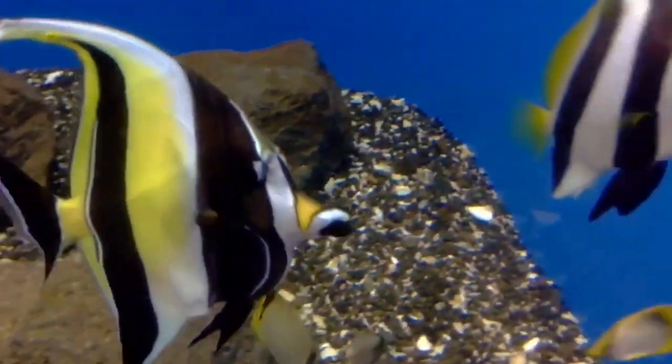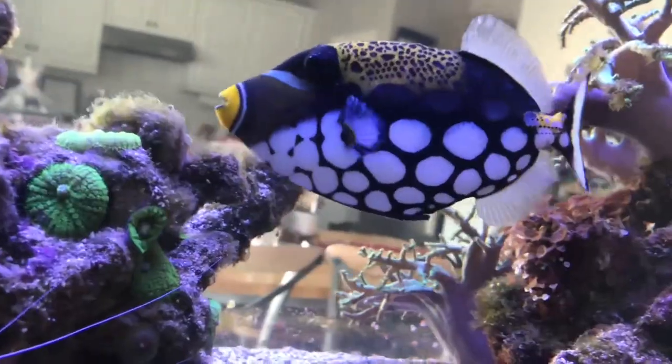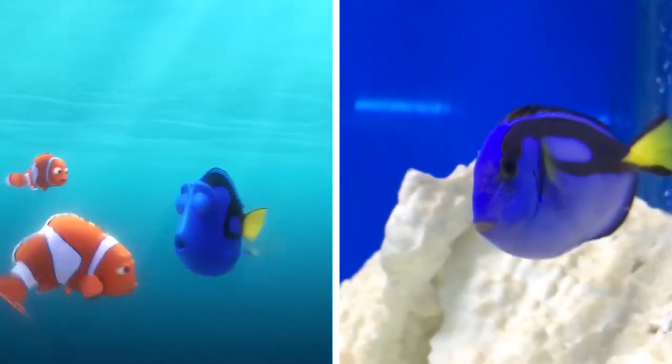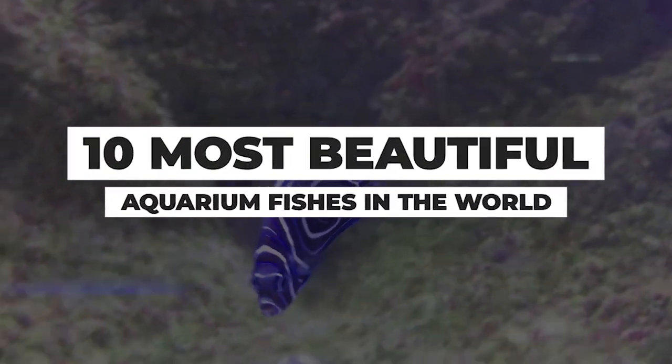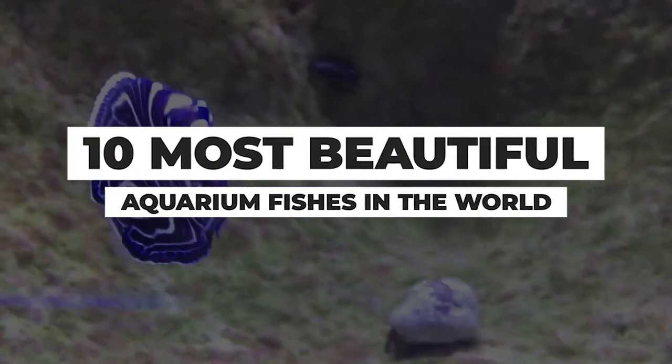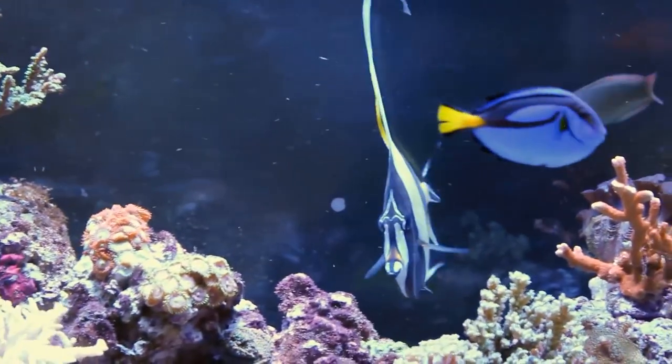Here are some beautiful fish species for your aquarium. From the mesmerizing clown triggerfish to the almost cartoon-looking Picasso triggerfish, these are the 10 most beautiful aquarium fishes in the world that will make you want to keep some of these as pets. Let's begin.